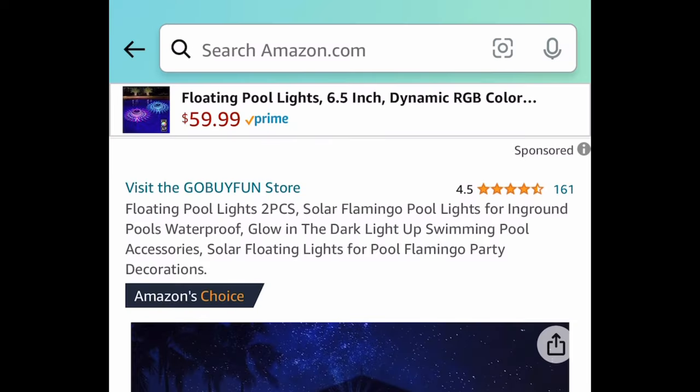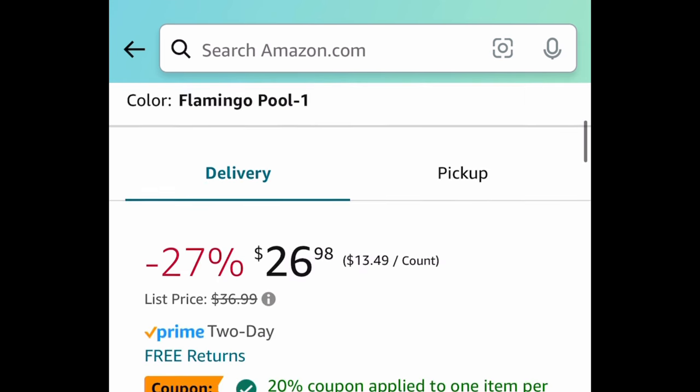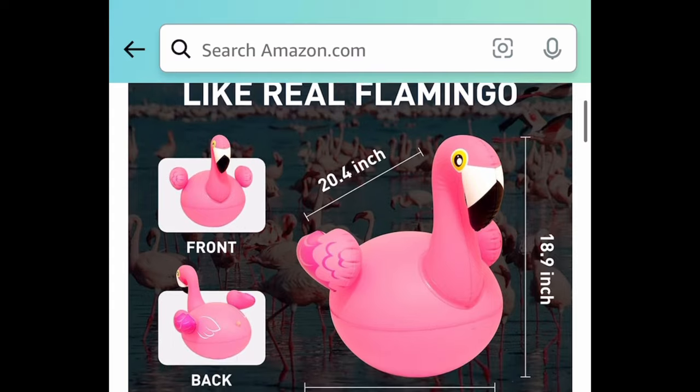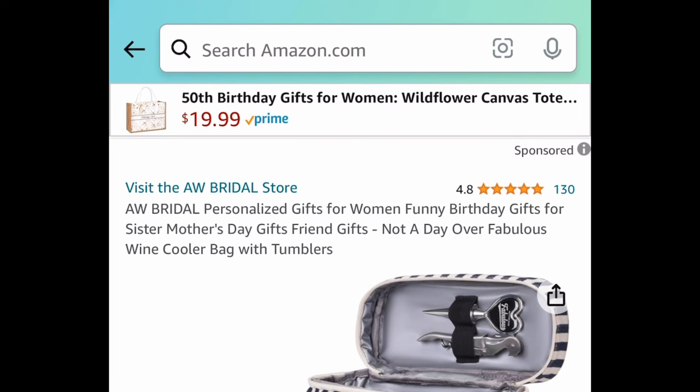Another great one are these flamingos — these are solar floating flamingos and you're getting two of them. Let me just check the size really quick and share it with you guys. This one is currently priced at $26.98, but with our code and coupon it'll be $15.64.